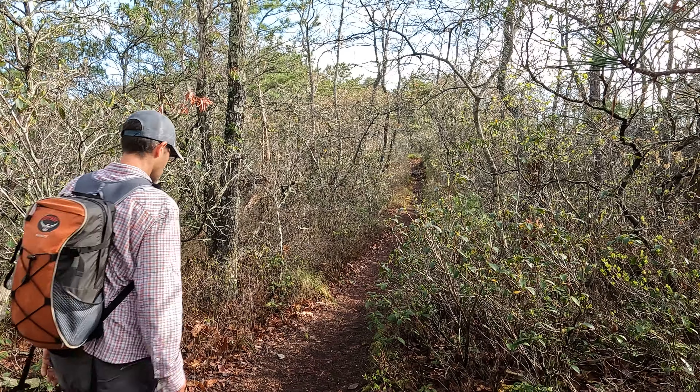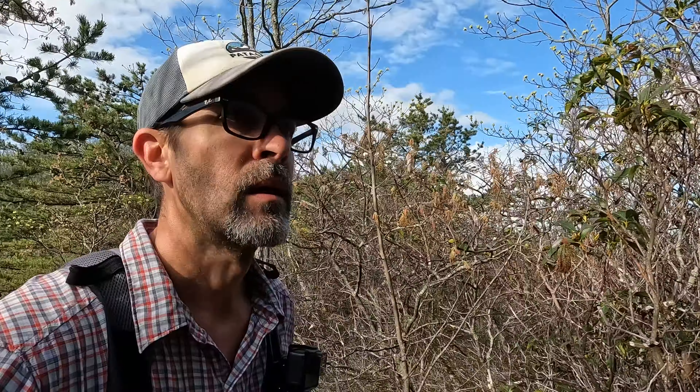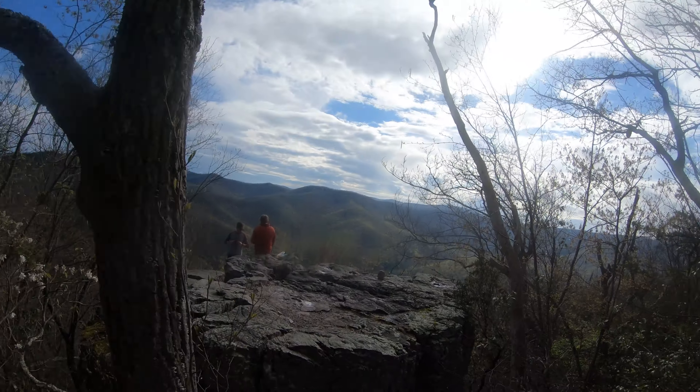So we are 50 minutes in, 1.72 miles, and we're going to head this way up to the summit of Furnace Mountain. So far so good. The trail has been well planned — no particularly steep parts. I'm liking it, moving at a leisurely rate.